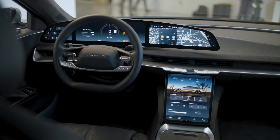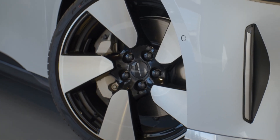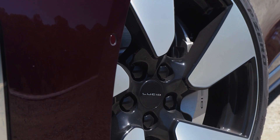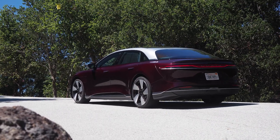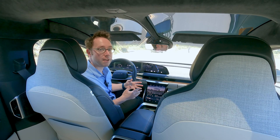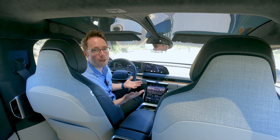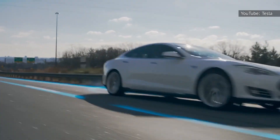Lucid's pitch has always been more than just power — range is key too. On 19-inch wheels, the Grand Touring is expected to do 516 miles on the EPA's testing. Even on its standard 21-inch wheels, the performance version is predicted to do 446 miles. Lucid and Tesla may have been sparring recently over just who can go the furthest on a full charge, but the reality is that they're on another level in comparison to the rest of the luxury EV set.